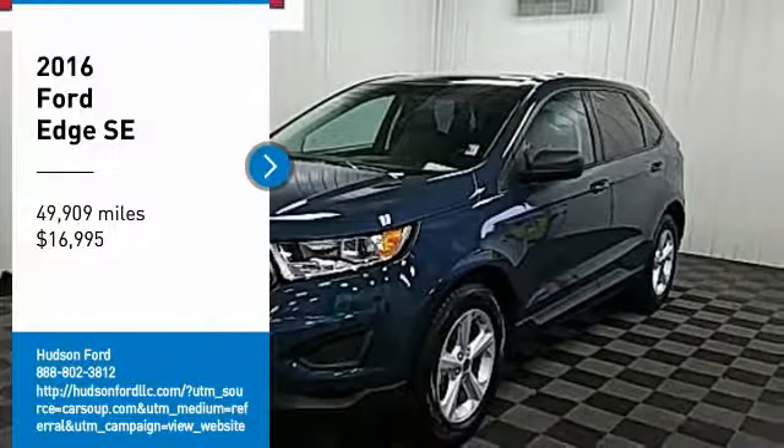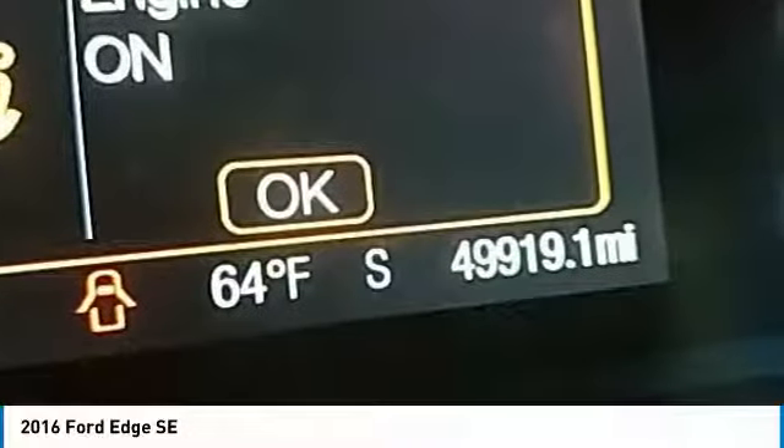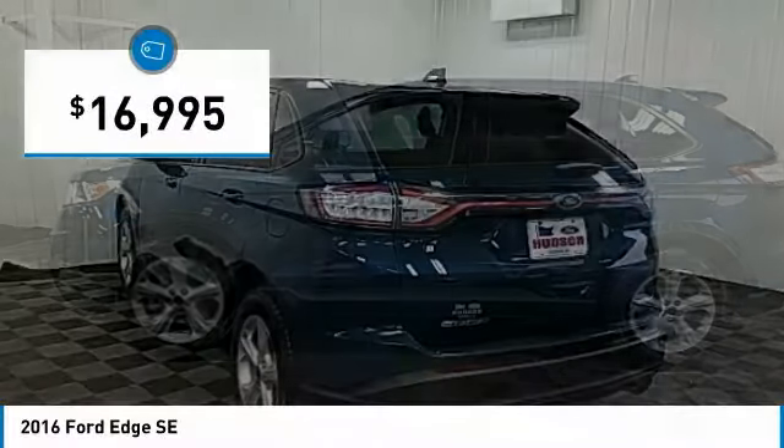Come test drive the 2016 Edge, which thrills with more power and MPG. Either way, you're in for an exhilarating experience with Ford Edge, and it is priced below $20,000.